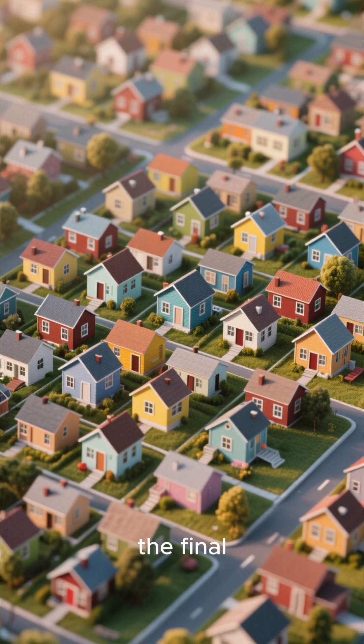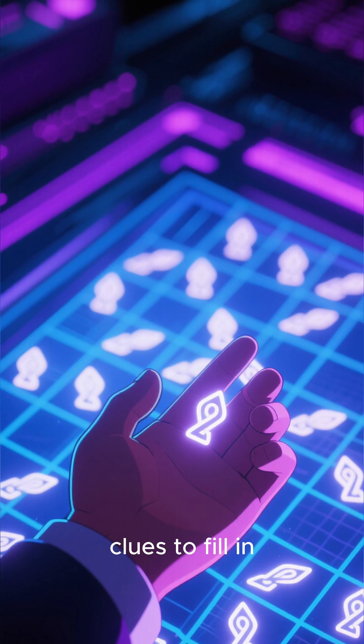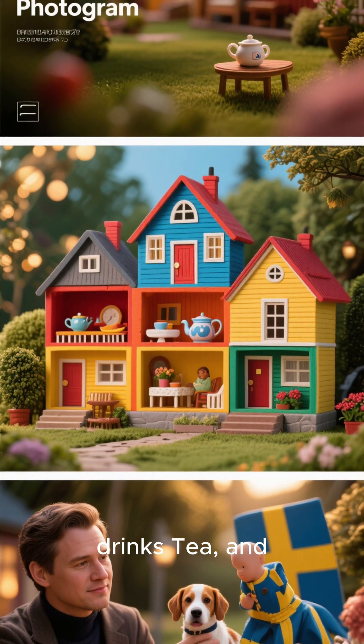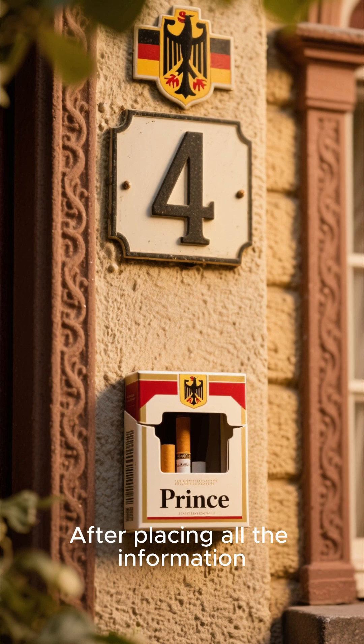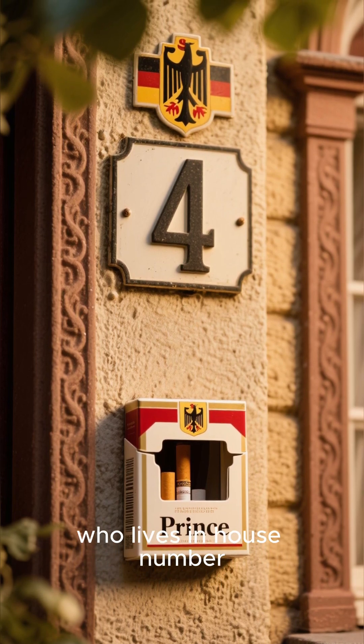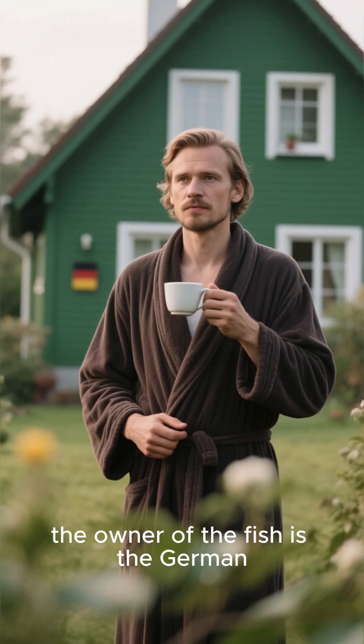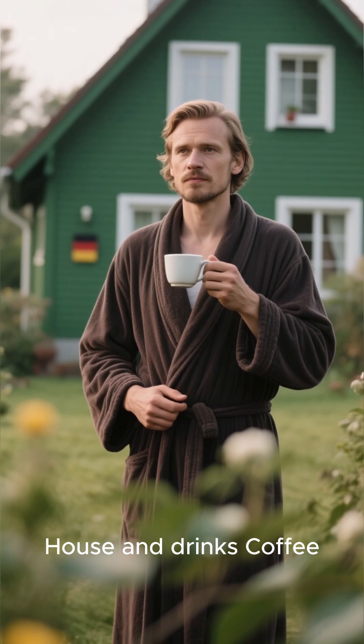With these key pieces in place, the final deductions become much clearer. We can now use the remaining clues to fill in the grid. We know the Dane drinks tea and the Swede keeps dogs. After placing all the information, you'll find that the only person with an open pet slot is the German, who lives in House number 4 and smokes Prince. So the final answer is: the owner of the fish is the German, who lives in the Green House and drinks coffee.